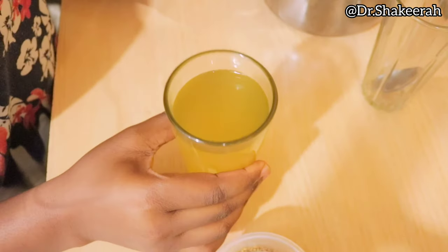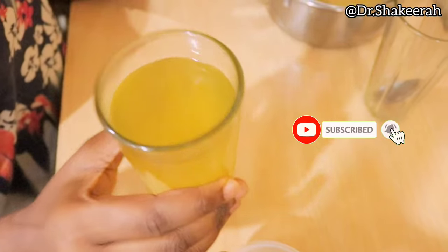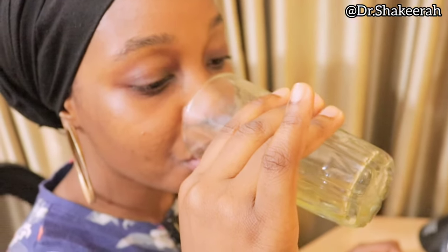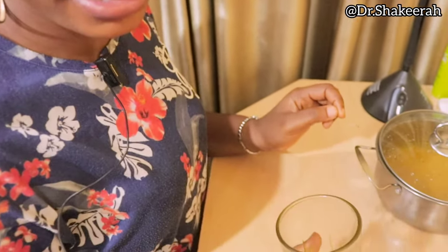I sieved it and poured it inside my glass cup, and I'm going to take this now for you to see. You can see it tastes normal. You can add a teaspoon of natural honey into it to make it sweeter if you can't take it as is. I hope you give this a try — thank you, I'll see you guys in my next video.